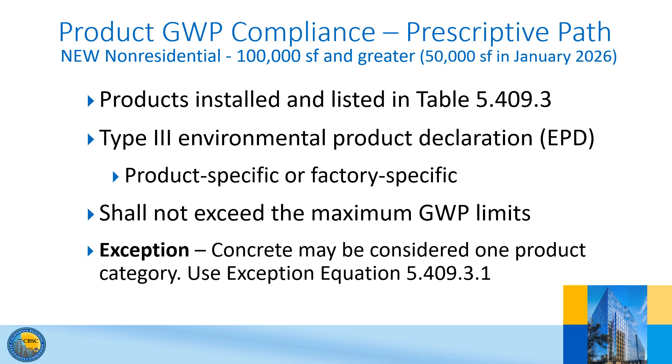There is an exception: concrete may be considered one product category. A weighted average of the maximum GWP for all concrete mixes installed in the project shall be less than the weighted average maximum global warming potential allowed per Table 5.409.3. The exception equation is provided in CalGreen Section 5.409.3.1.